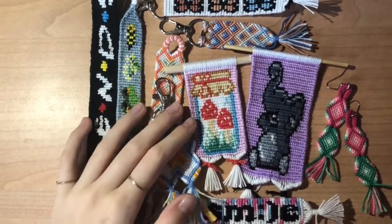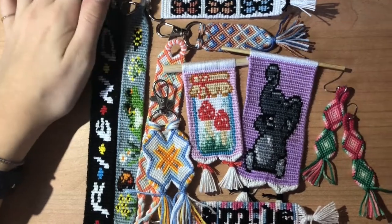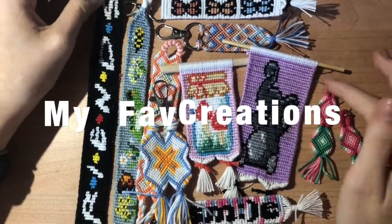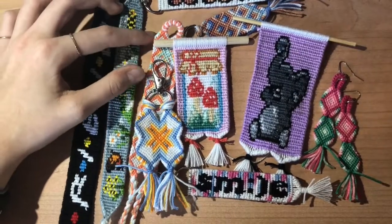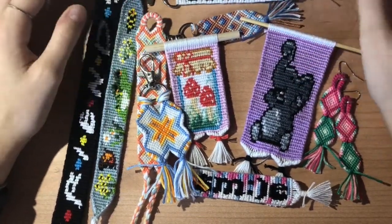Hey guys, welcome back to my YouTube channel. So in this week's video, I decided to do my favorite bracelets or like creations that I've made. I had a lot of people on Instagram asking to show them, and so I decided to just make a video with some of my favorites so that you guys can see some inspo for patterns.